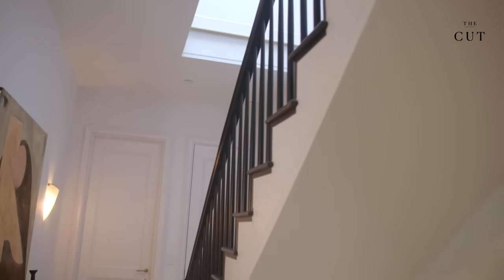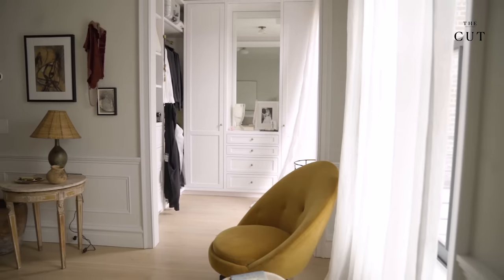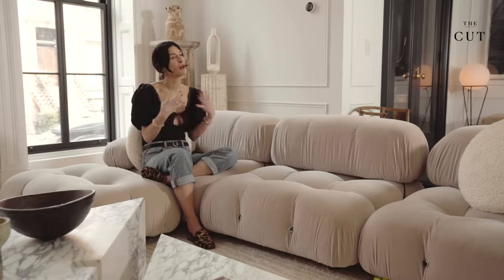On the second floor, I wanted to have mostly just the master. I wanted a very calming, serene, neutral experience — I really wanted the bedroom to be a sanctuary. The first thing when I was designing the layout of the master floor was I knew I wanted the grandeur of these double doors, which really led the way to having a very symmetrical space.